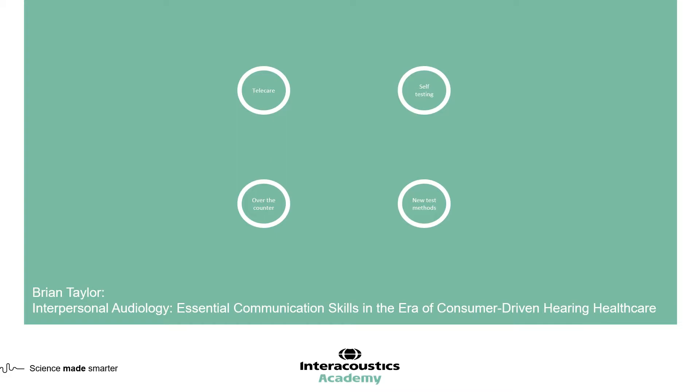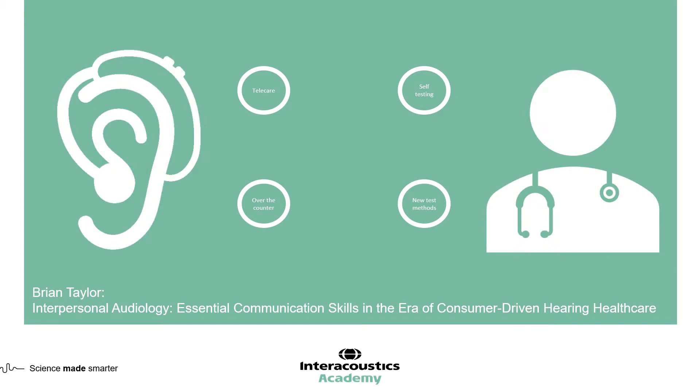I'd like to bring your attention to a reference on the bottom of the screen — a book written by Dr. Brian Taylor called Interpersonal Audiology: Essential Communication Skills in the Era of Consumer Driven Hearing Healthcare. The core message is that we are going through an evolution in our clinical practice where the role of the audiologist is changing and developing, becoming more advanced. Despite access to over-the-counter hearing aids, telecare, and self-testing, hearing loss always remains a social problem, and the dialogue between the audiologist and the person with hearing impairment is always going to be essential.